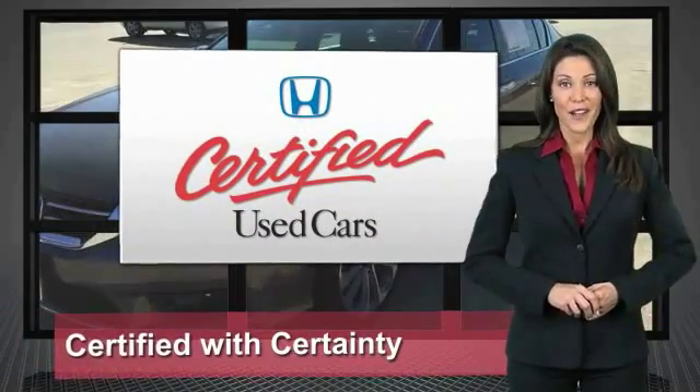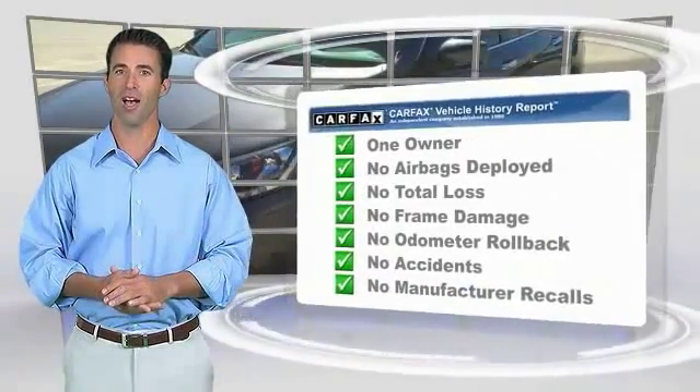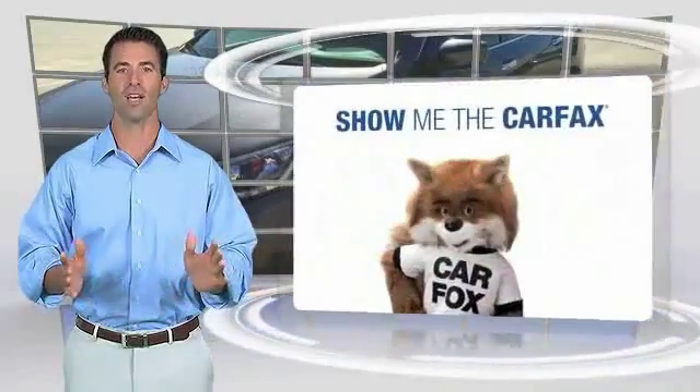So reliable, they're certifiable. This is a one-owner vehicle with the Carfax Vehicle History Report. Be sure to find a complimentary copy of this report online or contact the dealership.